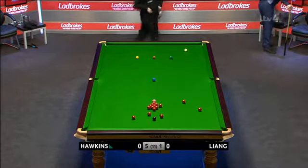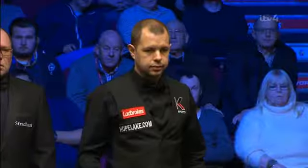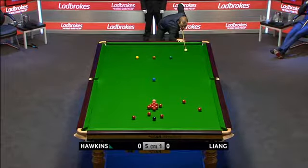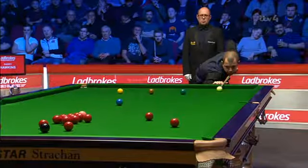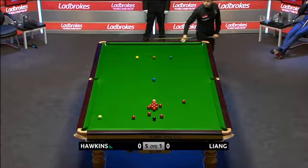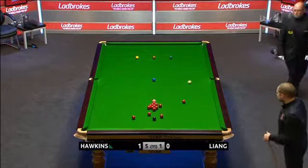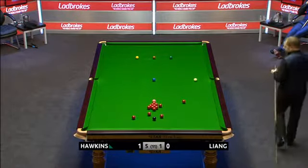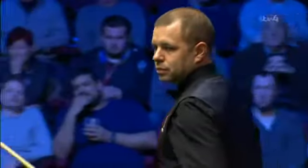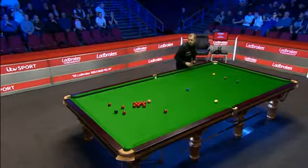Barry Hawkins 4 up, 5 to play. Won't be taking anything for granted, particularly because of the Masters semi-final when he led Joe Perry 5-2, with Perry needing a snooker in the next frame, but somehow ended up losing 6-5.